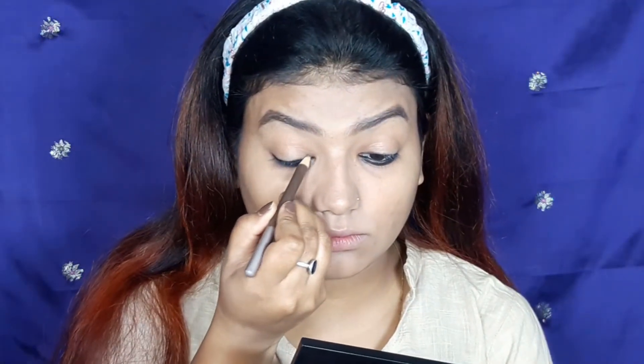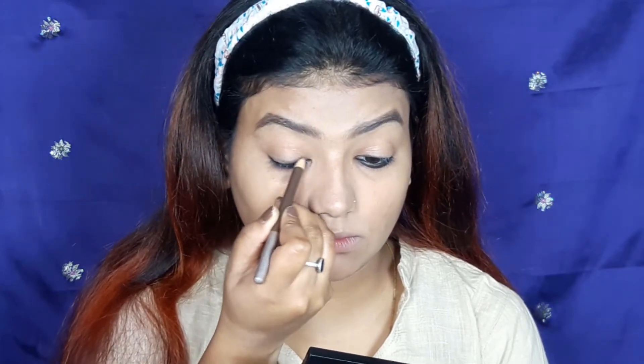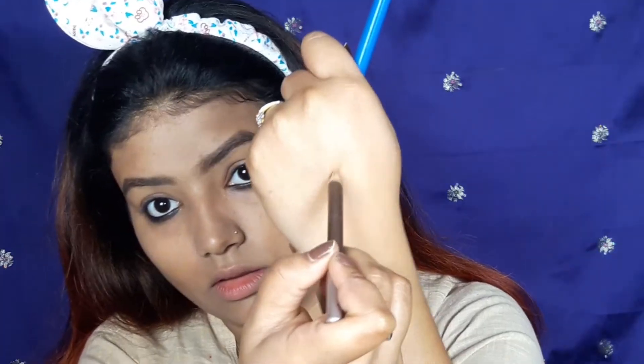I am applying the kajal in the tight line and waterline, then smudging it along the lower lash line with a smudge brush. I'm also using a brown eyeliner pencil — it's a copperish brown, not a deep brown — and applying it to the eyelid area.